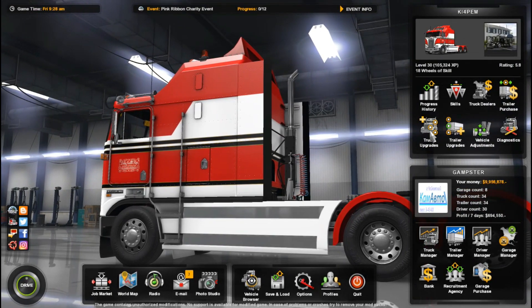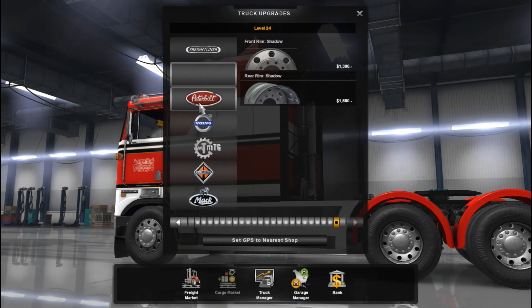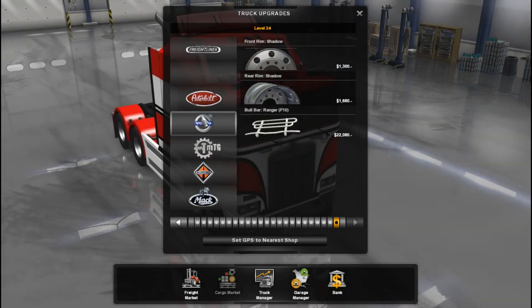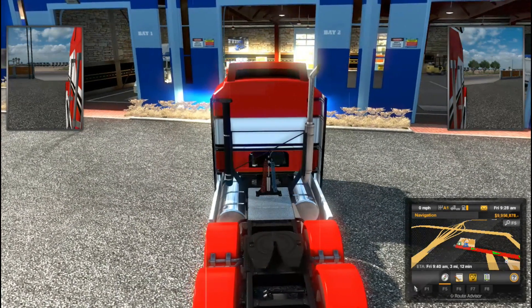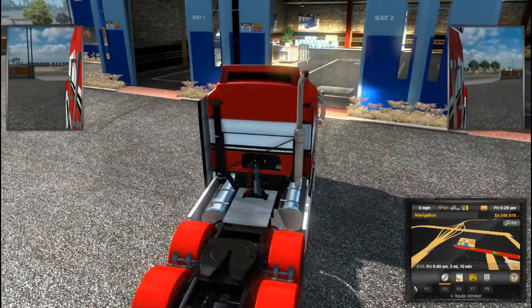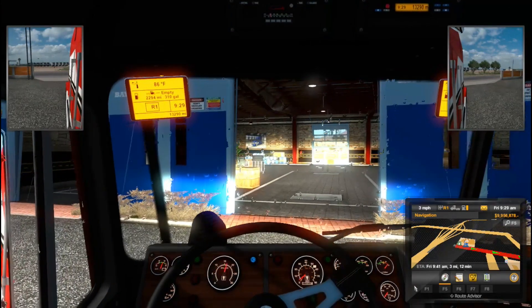We're going to give it somewhere to go — we're going to tell it to go to the Volvo dealer. Yes, I'm using my Kenworth. It's the BJ and the Bear truck. We are going to have a live stream again at 2 p.m. We don't know where we're going yet, but we'll probably use the BJ and the Bear and the trailer. A lot of people seem to like that truck. The KW K100.